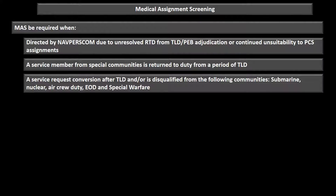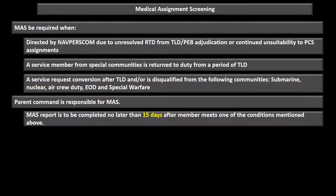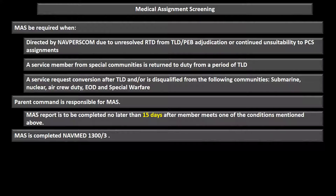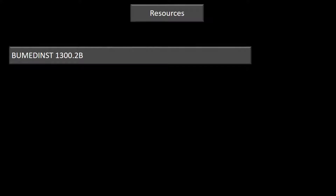Medical assignment screenings are required when directed by Navy Personnel Command due to unresolved return to duty after LIMDU or physical evaluation board adjudication, when a special community member returns to duty after LIMDU, or when a member requests conversion after being disqualified from submarine, nuclear, air crew, EOD, or special warfare communities. The parent command is responsible for completing the medical assignment report on NAVMED 1300/3, no later than 15 days after the triggering condition occurs. It is then forwarded to Navy Personnel Command within that 15-day window. That concludes this presentation.